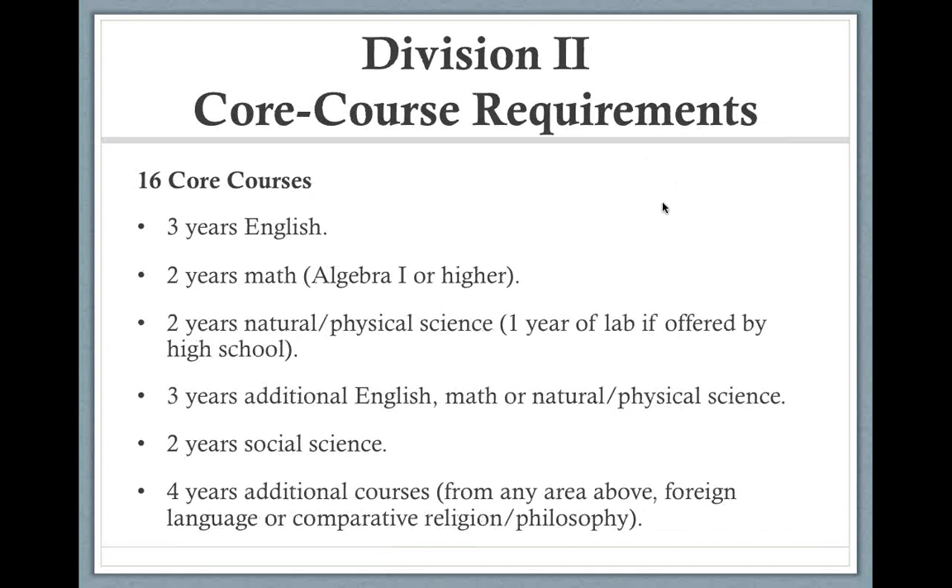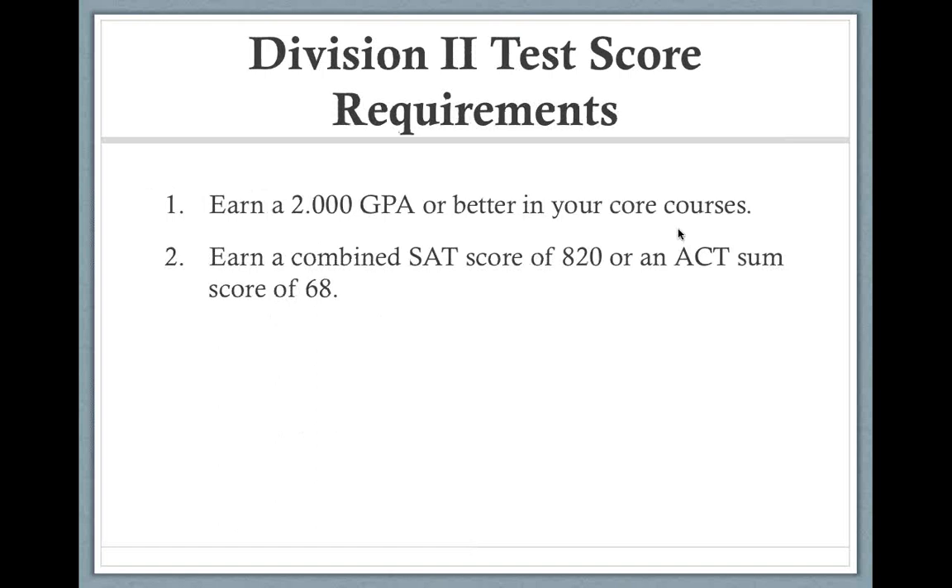For D2, the changes include 16 core courses broken down by subject, with the Algebra I requirement still in place. Three years of English is probably the biggest difference, though most high schools already require four years of English as a standard. Social science requirements are similar. Overall, we're not stretching much in terms of old versus new at the Division II level. D2 requires a 2.0 GPA or better in the core, plus minimum SAT and ACT scores to determine eligibility.